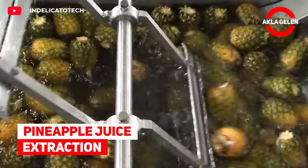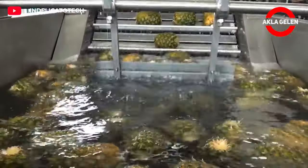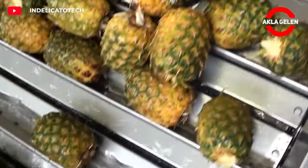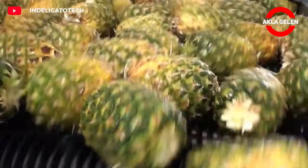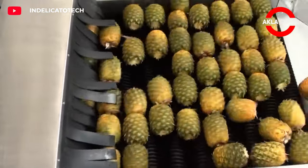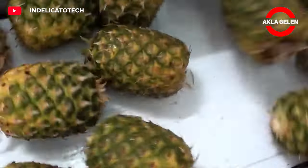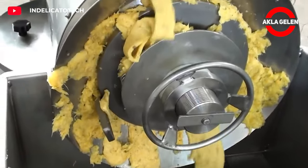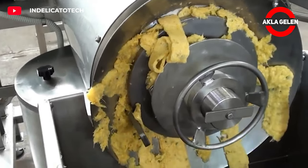The factory pineapple juice extraction process consists of a series of stages designed for large-scale production. Pineapples are washed and crushed in grinders, which breaks down the cell walls of the pineapple making it easier to extract juice. Ground pineapple is then pressed through presses to extract its juice, which is filtered to remove pulp and other solids.